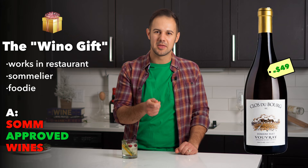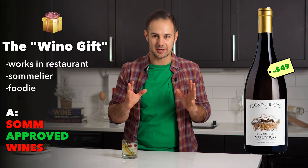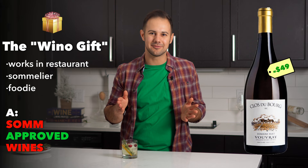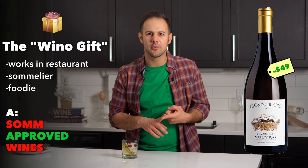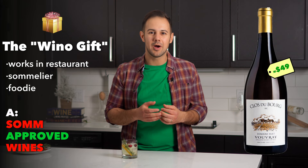How about your friend or family member who actually knows wine — maybe they collect, work in a restaurant, or see themselves as a foodie? My first recommendation is Domaine Huet, their Clos du Bourg vineyard, either their Sec or Demi-Sec. This Chenin Blanc from Vouvray in the Loire Valley is one of the best producers to ever exist. Huet farms biodynamically, and the wine is so good they don't even need to advertise that fact. It ages beautifully, is a great food pairing wine with its acidity, slight residual sugar, and bruised fruit character.